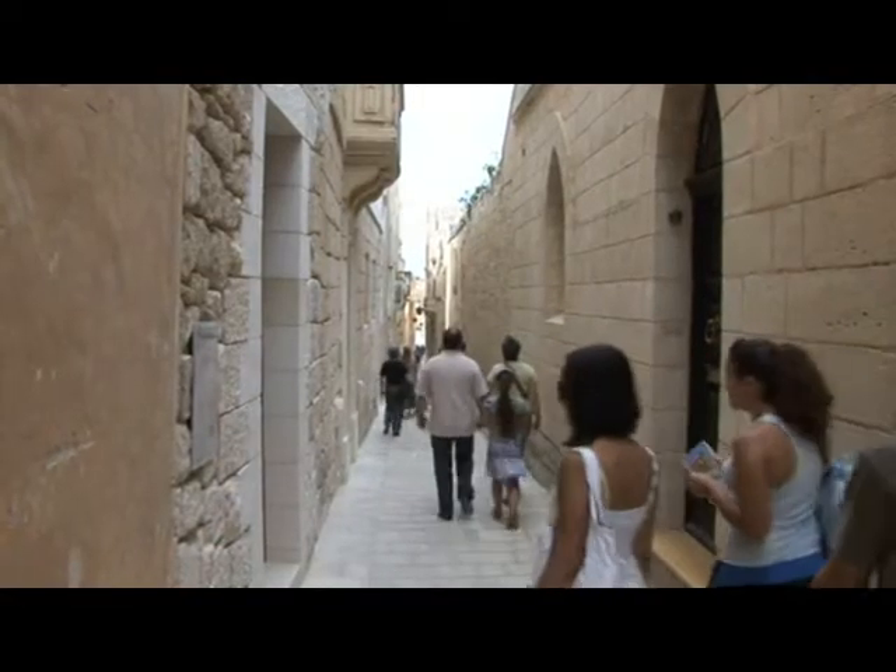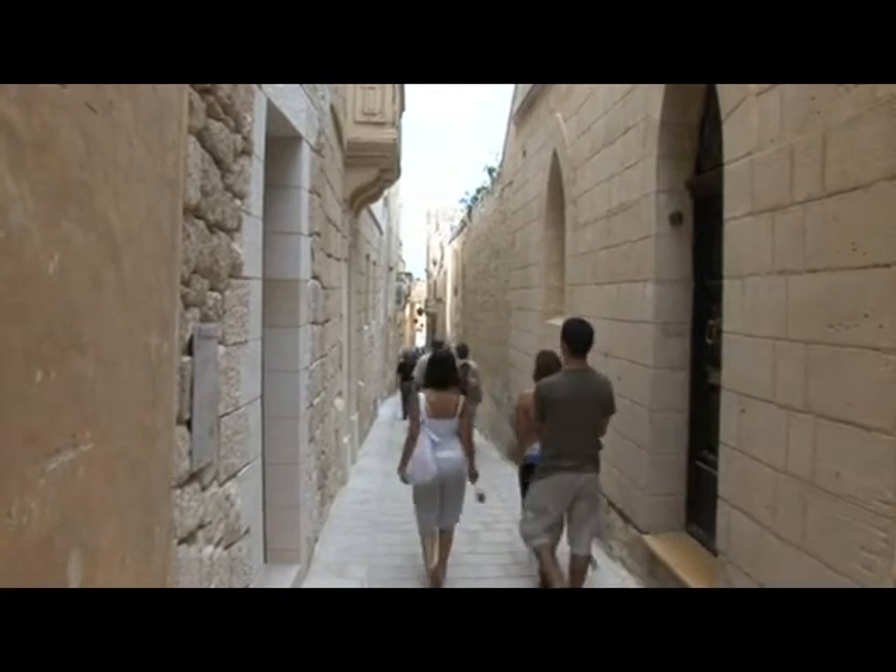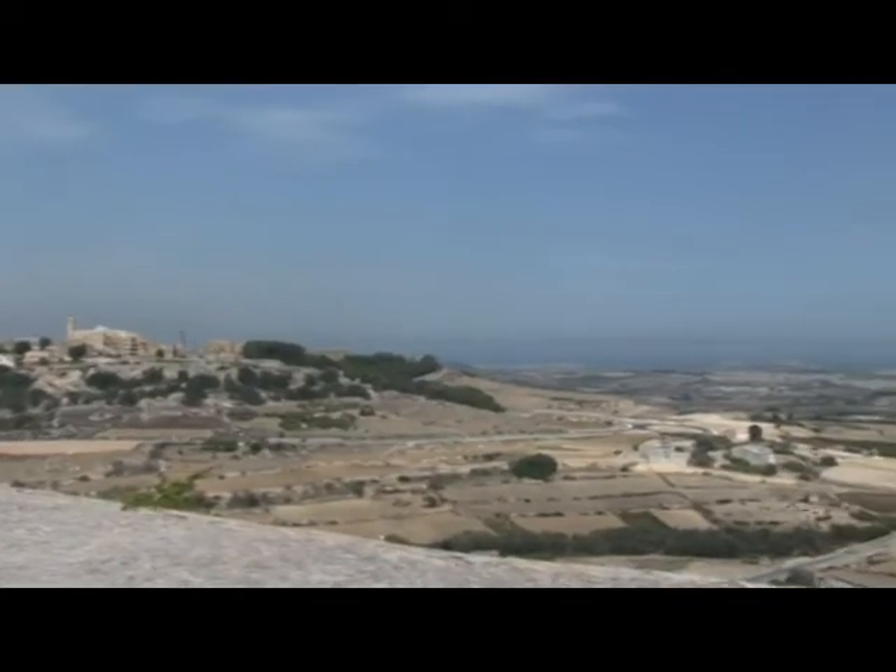The hidden byways of Medina offer exquisite architectural detail, and from its massive walls you can admire Malta from a distance.